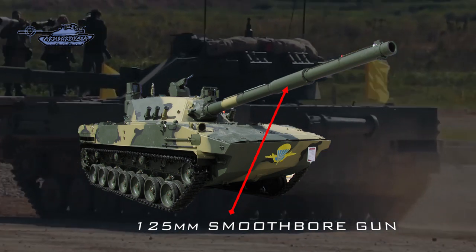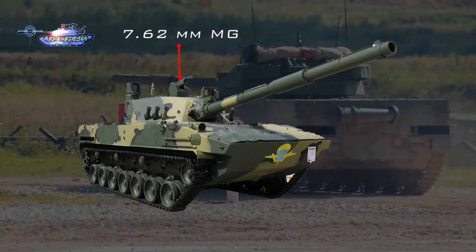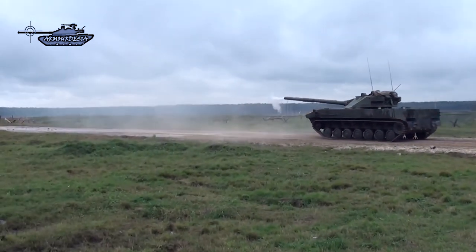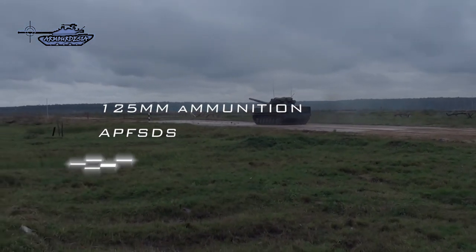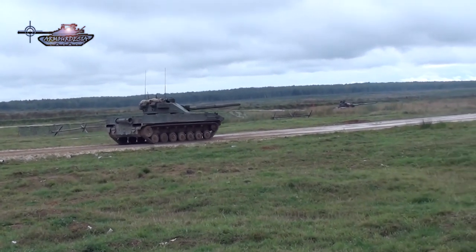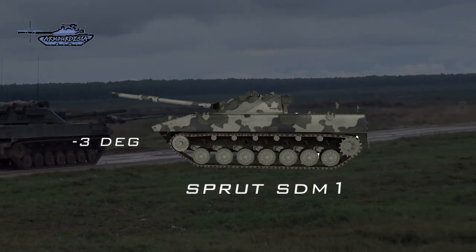The Sprut SD, on the other hand, is armed with a powerful 125mm 2A75 smoothbore gun, a coaxial 7.62mm gun, and a remotely operated 12.7mm machine gun. The 2A75 tank gun is a derivative of the 125mm 2A46 tank gun installed on Russian main battle tanks, and fires ordinary 125mm ammunition including the 9M119 Reflex. Furthermore, the major requirement for tanks fighting in mountainous areas is the elevation and depression of the main gun — the Sprut gun can elevate to 17 degrees upward and minus 3 degrees downward.